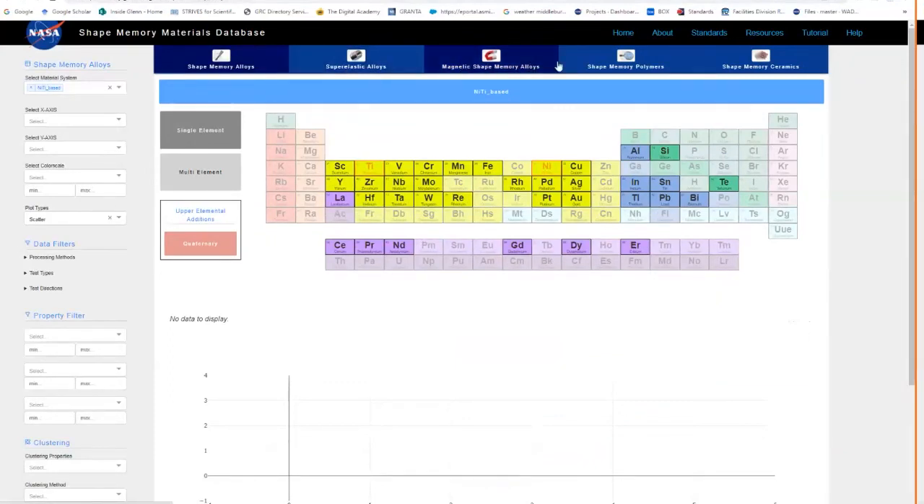The links on the top give you the material type — whether you're working with shape memory alloys, superelastic alloys, magnetic SMAs, shape memory polymers, or ceramics. If I select shape memory alloys, this menu is now tailored to that option, and you can choose the material system. There are some 16 material bases that exhibit shape memory properties, accessible via a dropdown menu: silver base, gold base, copper base, nickel titanium, nickel tantalum, uranium, zirconium, and so on. You can mix and match or look at one at a time.